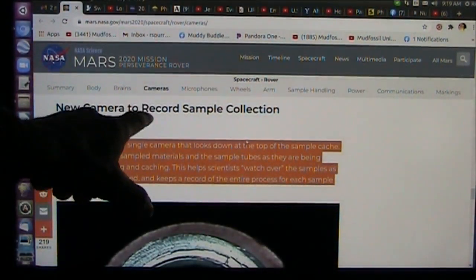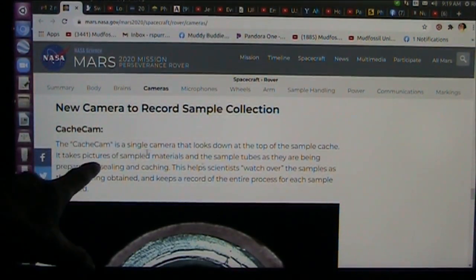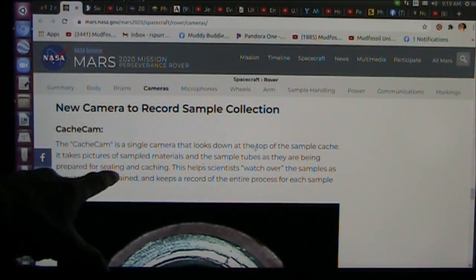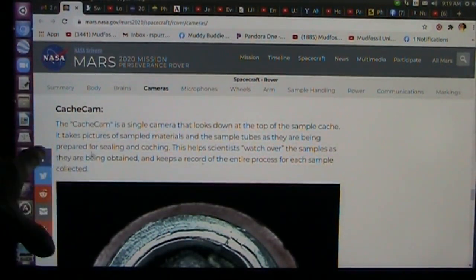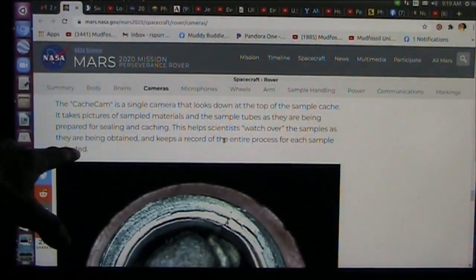New camera to record sample collections. They're going to be collecting them. The cache cam — a single camera — looks down at the top of the sample cache. It takes pictures of the sampled materials and the sample tubes as they are being prepared for sealing and caching.